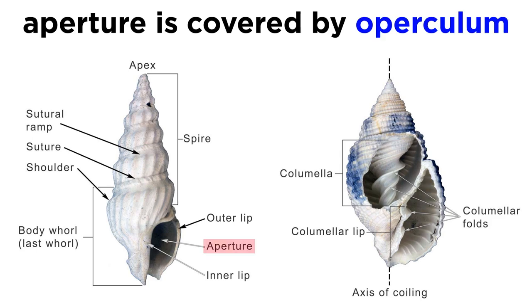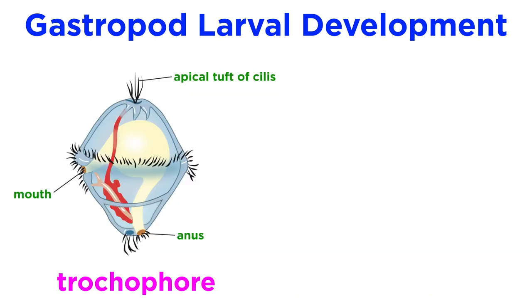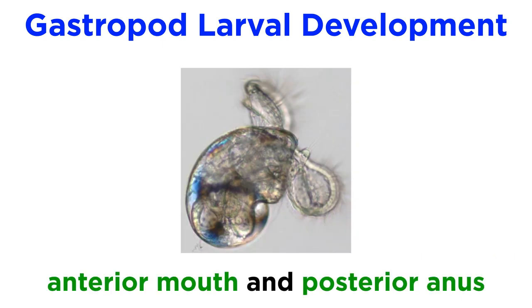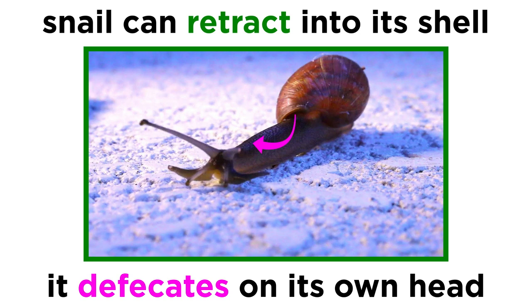In addition to their univalve shell, another major defining characteristic of gastropods is torsion — the 180-degree twisting of the visceral mass during development that brings the anus to the anterior end. Most gastropods begin developing as transparent eggs that hatch into trochophore larvae that develop into veliger larvae, where the shell first forms. These larval swimming forms usually look very different from their adult forms. At this point, the mouth is located on the anterior end and the anus is located on the posterior end. However, this doesn't last long. First, the shell rotates 90 degrees, then the anus and mantle continue to rotate another 90 degrees until the anus and mantle cavity open directly above the mouth and head. This allows for extra space above the animal's head, meaning it can quickly retreat into its shell when threatened, but it also means that it literally defecates on top of its own head.